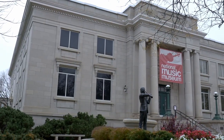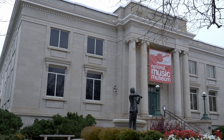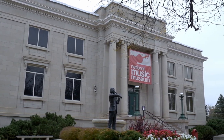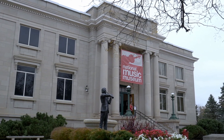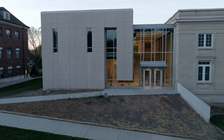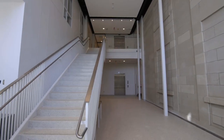the NMM began a much-anticipated $10 million dollar expansion and renovation of its home in the historic Carnegie Building on the campus of the University of South Dakota in Vermillion. Now, after two long years of work, the expansion is nearly complete. In the new Lillibridge addition,